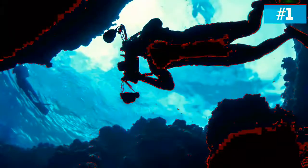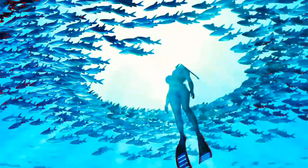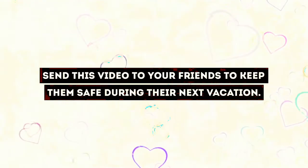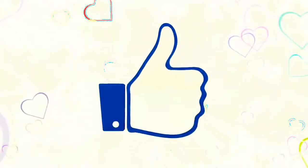If you know about any other sea animals that we haven't told you about, let us know in the comment section below. Send this video to your friends to keep them safe during their next vacation. Like this video and hit the subscribe button to join us on the Brightside.